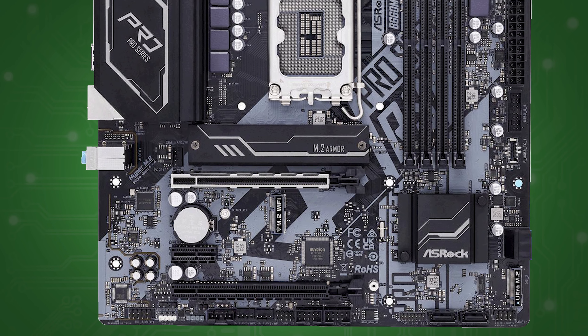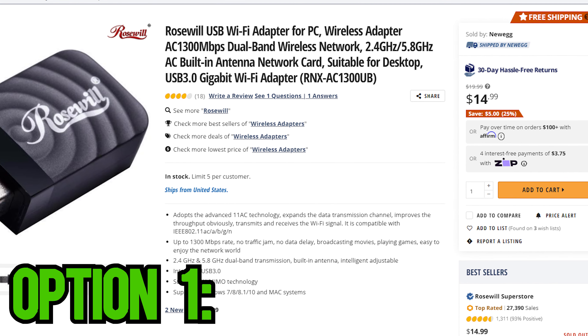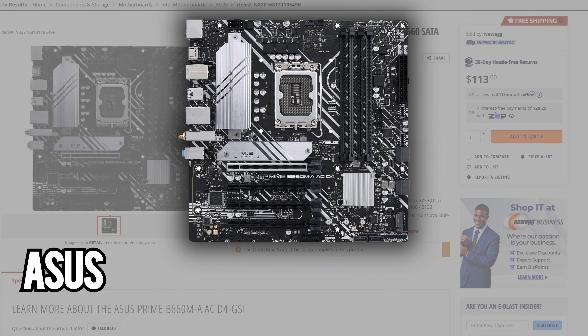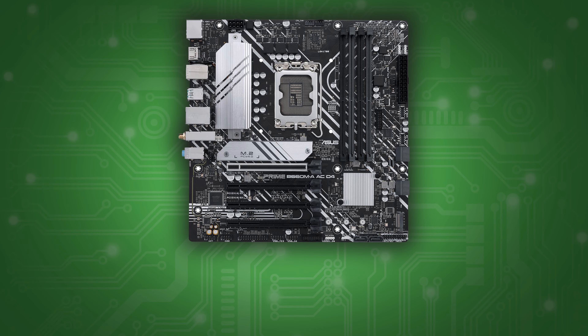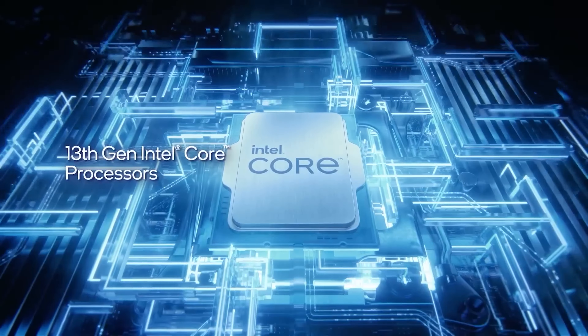It's also worth noting that cheaper motherboards tend not to have Wi-Fi built in. So if you're going to need Wi-Fi, you're going to need some sort of Wi-Fi adapter, which isn't expensive, but it's something to keep in mind if you're working with a tighter budget. But if you need a lot of fast storage now or in the future, you'd want to go for a motherboard like the ASUS Prime B660M-AA-CD4G-SI. This motherboard does check all the boxes if the last one didn't, but it comes at a higher price. If you're looking for upgradability in the future, this is the price you're going to have to pay.